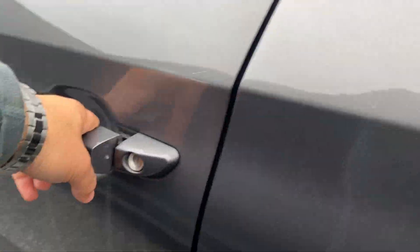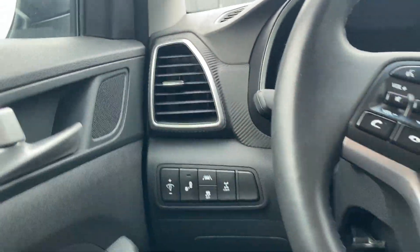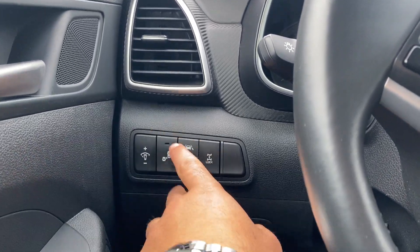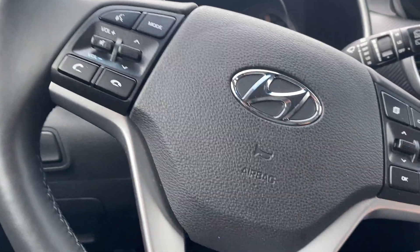Keyless entry to get into the driver's seat. On the driver door itself, we have power windows, power locks, and power mirrors. On the left-hand side of the steering wheel, we have your interior illumination settings, blind spot detection, lane departure warning, traction control, and all-wheel drive lock.